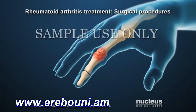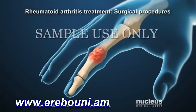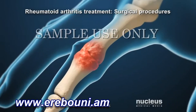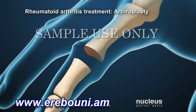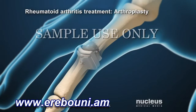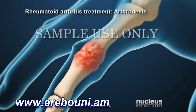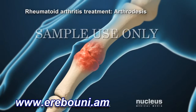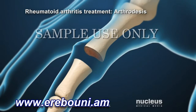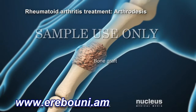For severe rheumatoid arthritis that has not been helped by other treatments, a doctor may recommend a surgical procedure. For example, a joint replacement procedure, also known as an arthroplasty, may be recommended. For joints that are difficult to replace, joint fusion, also known as arthrodesis, may be recommended. During this procedure, the joint is removed and the bones are fused together with bone graft.